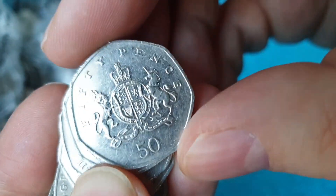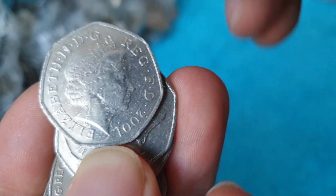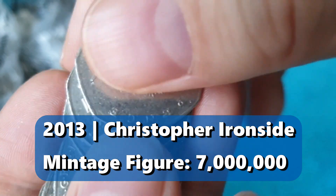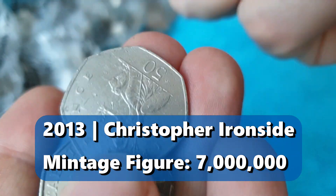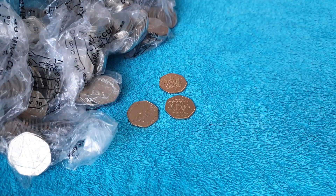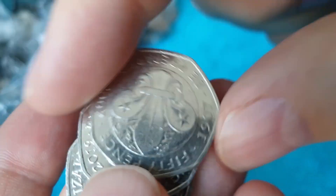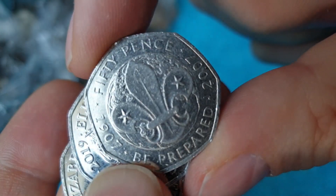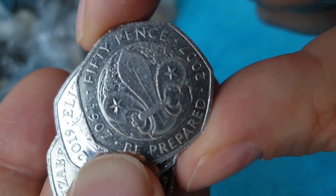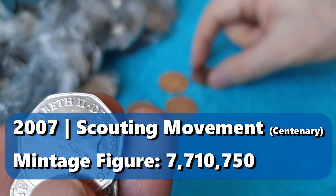There's something straight away in this one — Christopher Ironside 2013, very common coin. Again, not going to keep that one. Oh, there's a Scouts — Scouting movement, that's a centenary celebration. 2007. Again, not at face value though.